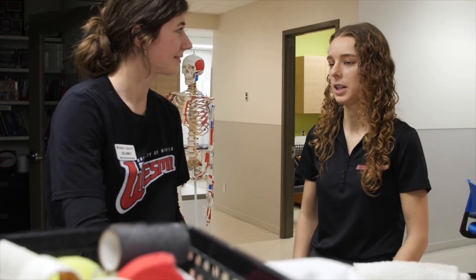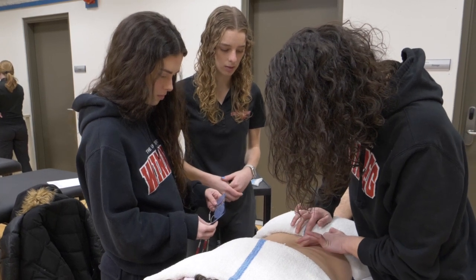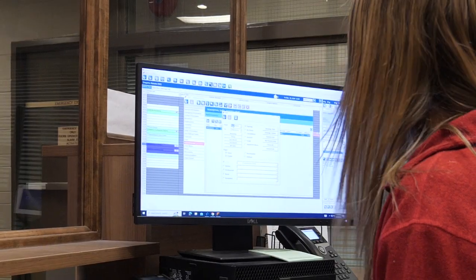As a teaching clinic, our students gain valuable hands-on experience with a diverse range of clients. From the moment you walk in, our friendly receptionist ensures a smooth and professional experience.